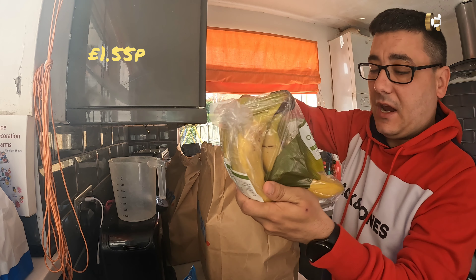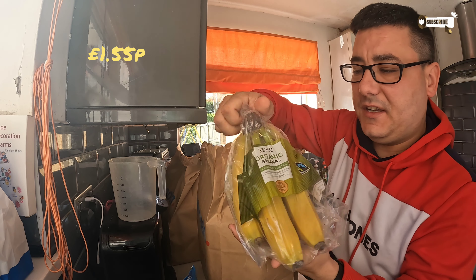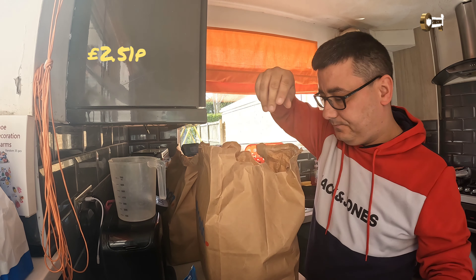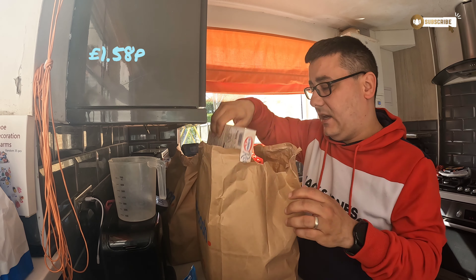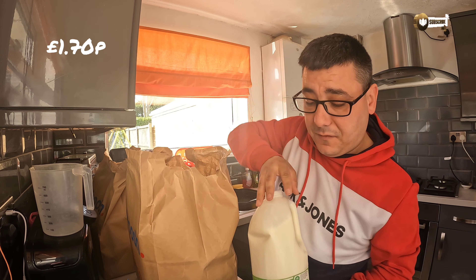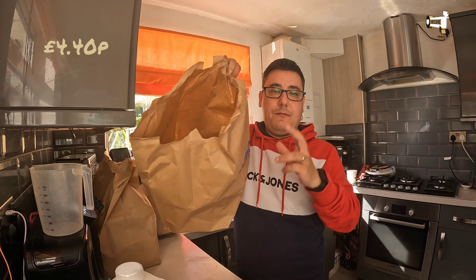We've also got some bananas — I can't see a date on those, but they're wrapped in plastic and I'm not sure I agree with that. I don't think we need bananas wrapped in plastic. There's some Bird's Eye chicken breast, some Bird's Eye fish fingers, one of those Ristorante pizzas as part of a meal deal, some milk — normally at Aldi that's £1.45 so it'll be interesting to see the Tesco price — and some McCain jacket potatoes. That's the first bag done.